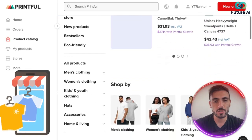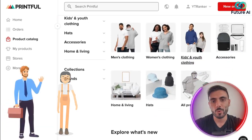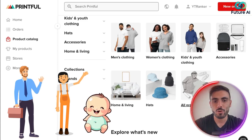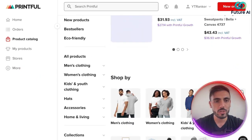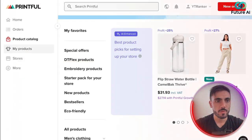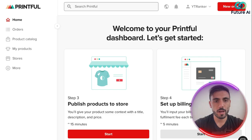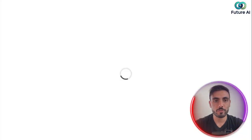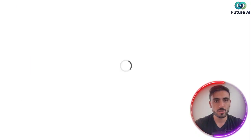They have a huge list of hundreds of products categorized for men's, women's, kids, accessories, home, hats — all products — and you can find anything you want. I'm going to use one of the two suggested options. I come back to the homepage and click on step three to publish my first product to my store. I'll choose a unisex t-shirt and then follow the steps.